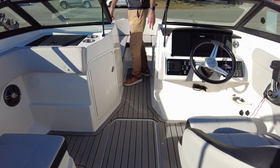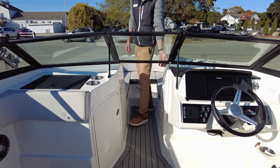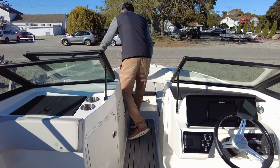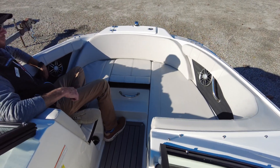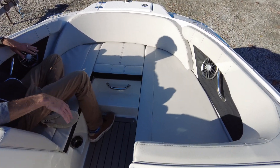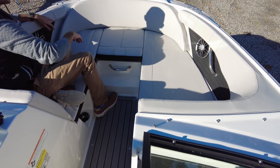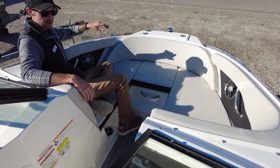You do have a windshield that closes off to protect yourself from wind. Up here at the bow area, we've got comfortable seating, cup holders, stainless steel grab rails. This is the upgraded cushion interior package, so it's not just fiberglass — it's cushion all the way throughout. We've got our anchor locker up front, cleats, and bow light.